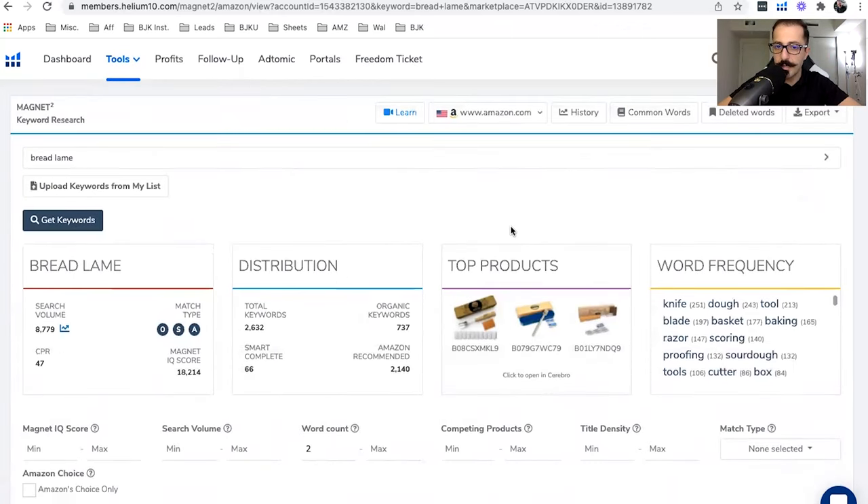How do you choose a keyword? It needs to be relevant to your product, and — write this down — it should have between 2,000 to 7,000 monthly search volume. Here the monthly search volume is 8,700; that's still okay. It's got a CPR of 47 units, meaning over an eight-day period you need to give away 47 units total. So divide 47 by 8 — that's about 5.5, almost six units per day. It doesn't have to be exact; if you give away 40 units total (five per day times eight days), you can still rank.